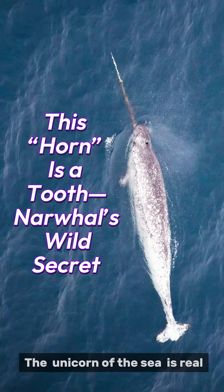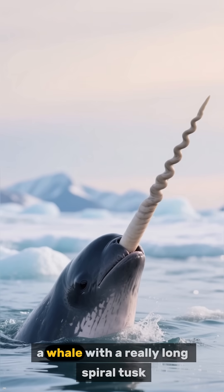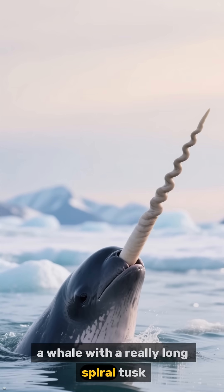The unicorn of the sea is real, and its horn is actually a tooth. This is a narwhal, a whale with a really long spiral tusk.